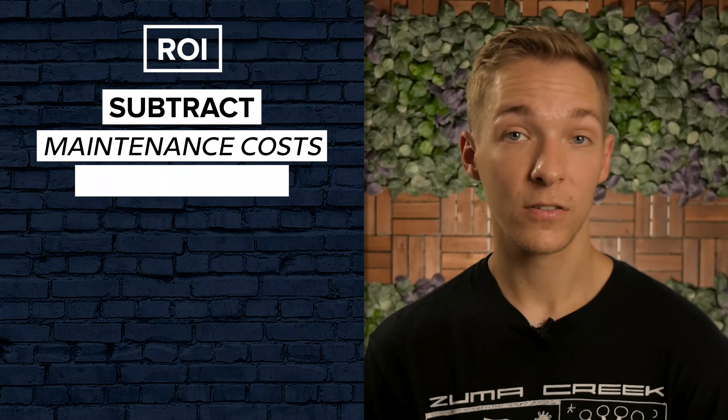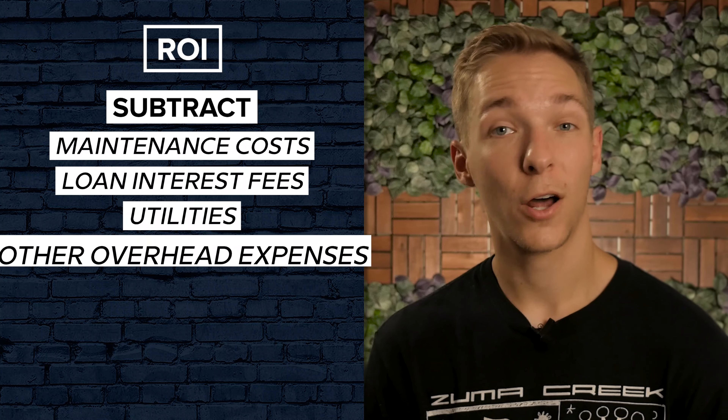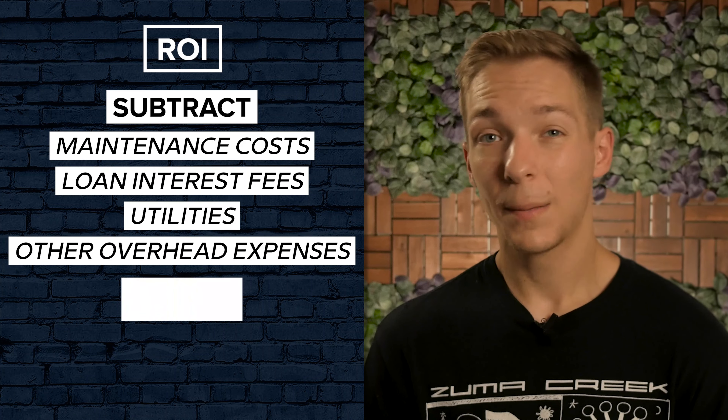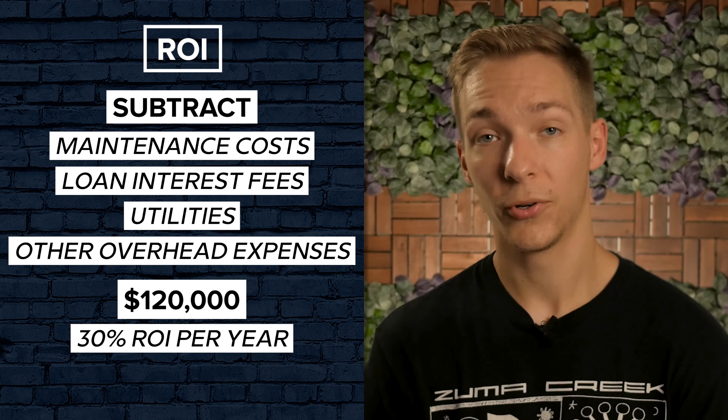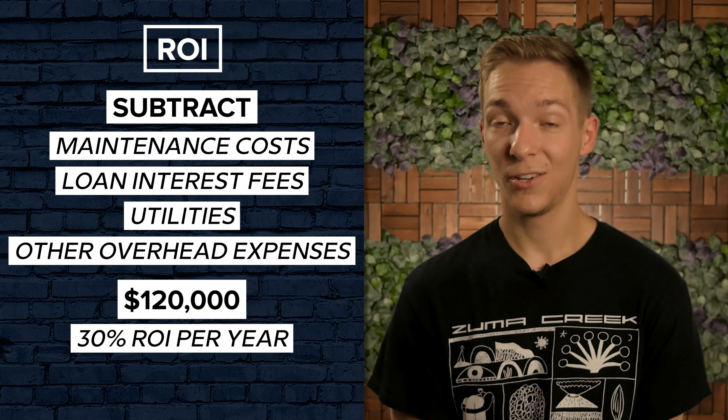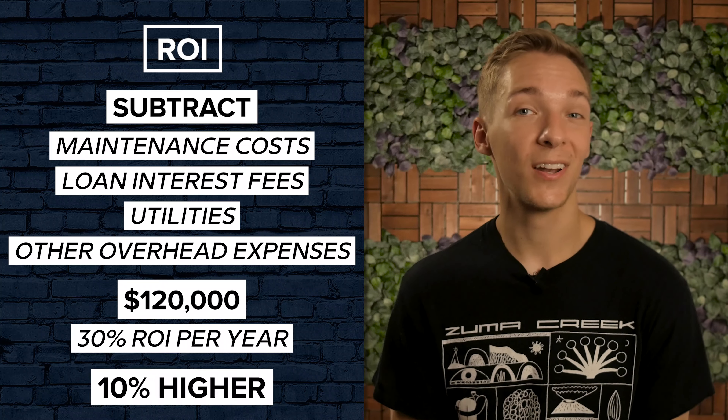If you then subtract maintenance costs, loan interest fees, utilities, and other overhead expenses, you're looking at about $120,000 in positive cash flow, or a 30% return on investment every single year. And if that sounds enticing, you should know that the average is still about 10% higher than that.